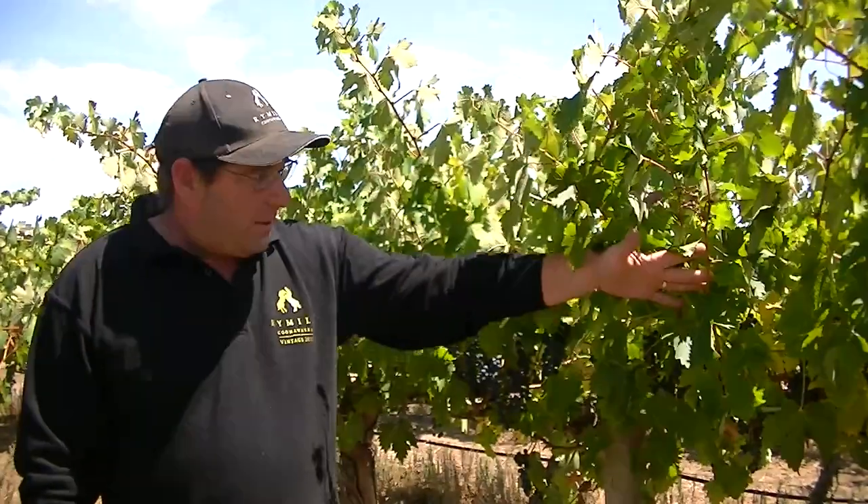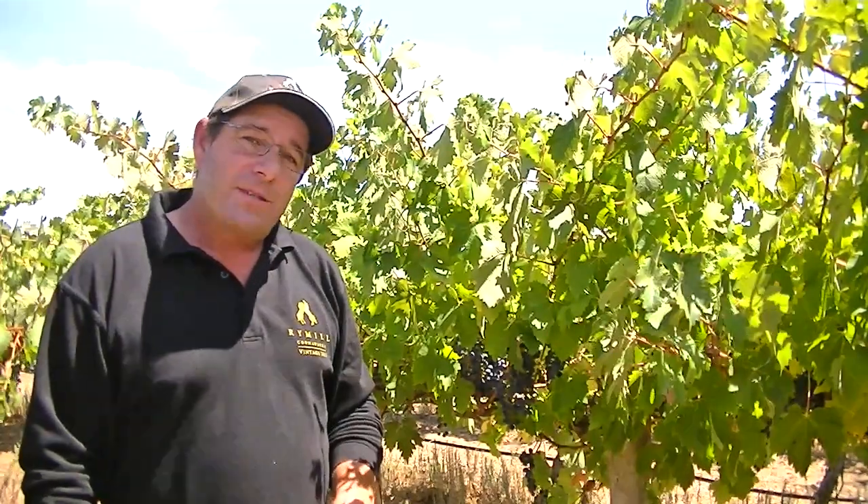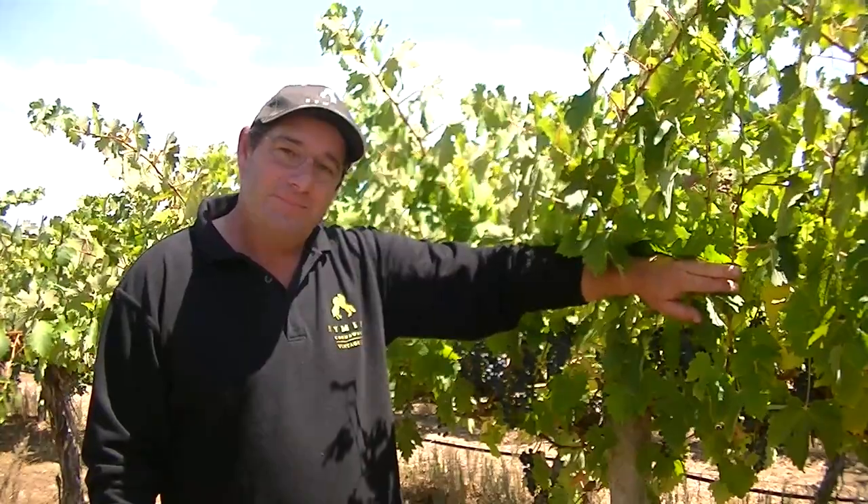So we can only hope that this will go through very nicely and we'll be picking this in about four weeks time. We look forward to getting back here and having a look at this when we put the harvester through it. Cheers.